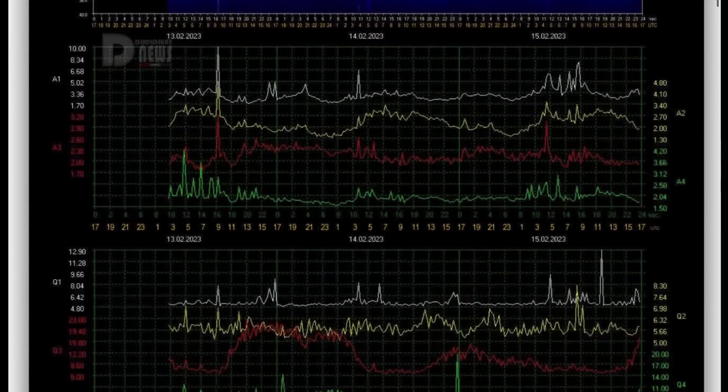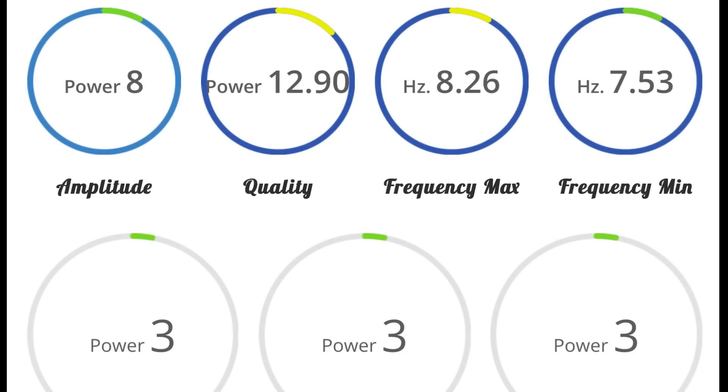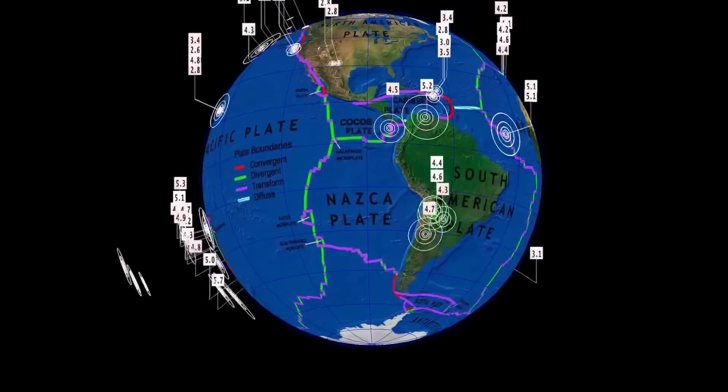Schumann resonance for today is a low power of 8. Quick look at the telemetry here — quality of 12.9 and an amplitude of 3, power of 8.